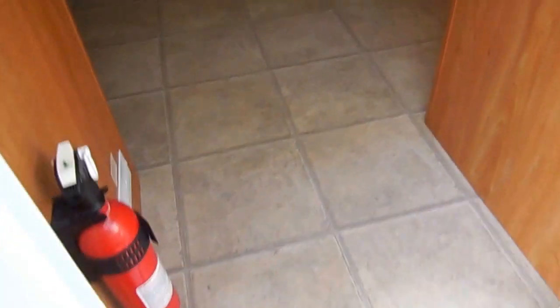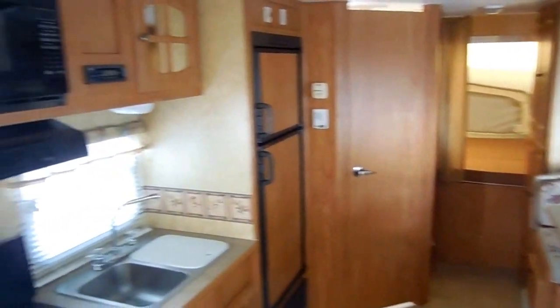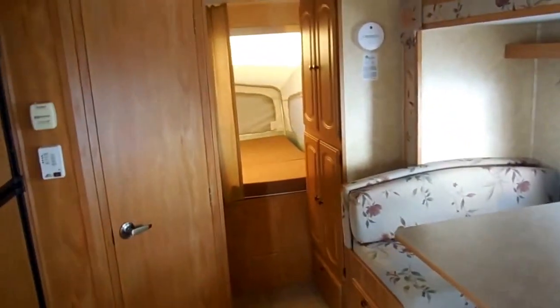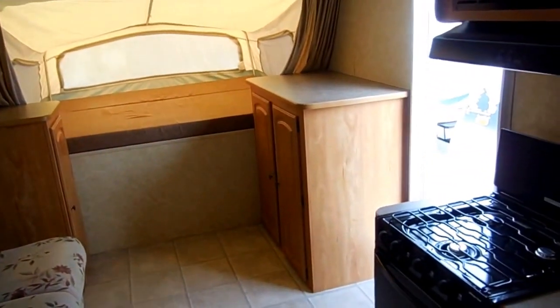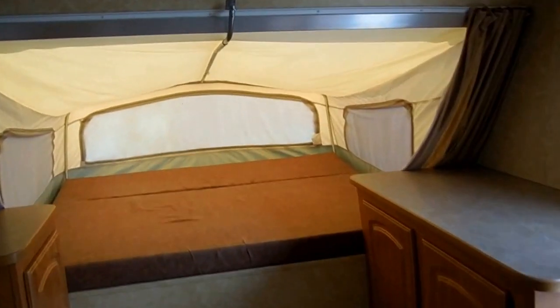Let's take a look inside this 2006 Starcraft. Folks, the inside of this RV is absolutely like new — all original, no smoke, no bad odors, and everything works great. Look at all the room you get, and you're only towing less than 3,800 pounds. This is a good-sized camper that sleeps eight for only 3,800 pounds.